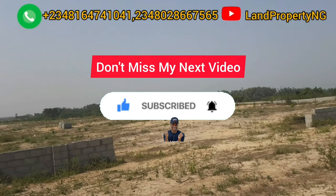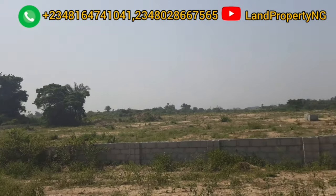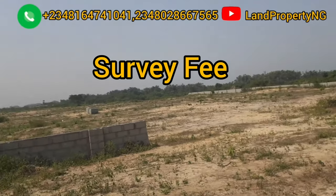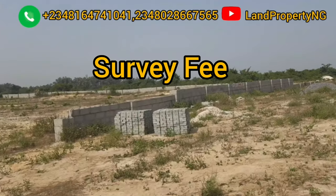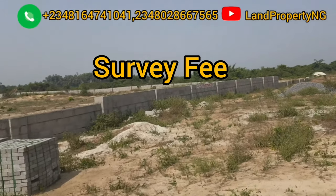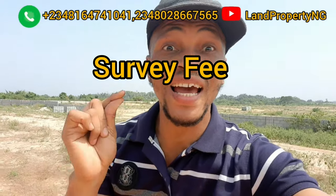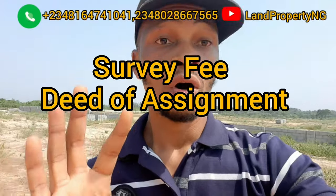In Amen Estate Phase 3, there are three basic additional payments which you need to consider. The first one is your survey — every land that you buy, it's advisable that you survey that land. So the first extra payment when you buy Amen Estate Phase 3 is your survey. The second thing you are paying is your deed of assignment, and the third thing you are paying for is what we call the developmental fee.